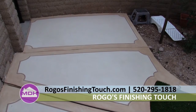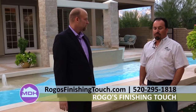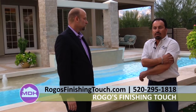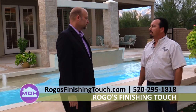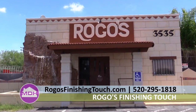For the folks at home that want to get in contact with you, what's the best place? Feel free to call the office at 295-1818. We've got four estimators all over town. Just set up an appointment — it's a free appointment, free estimate. And we do have a really beautiful showroom. You're all invited to come down.